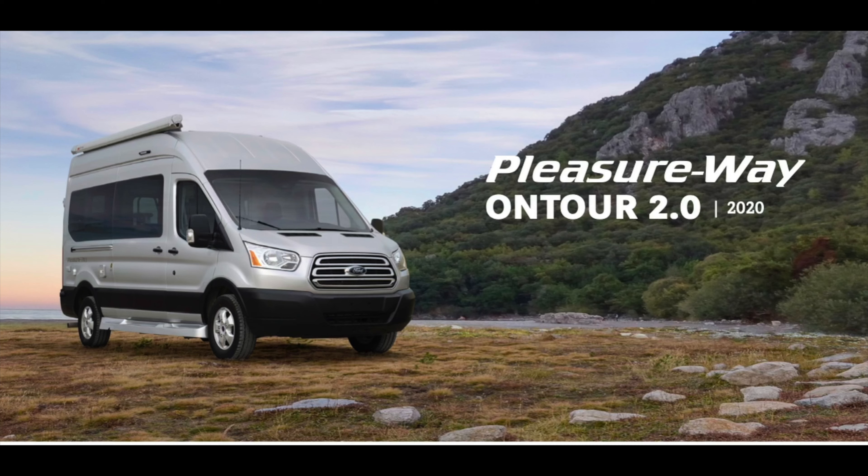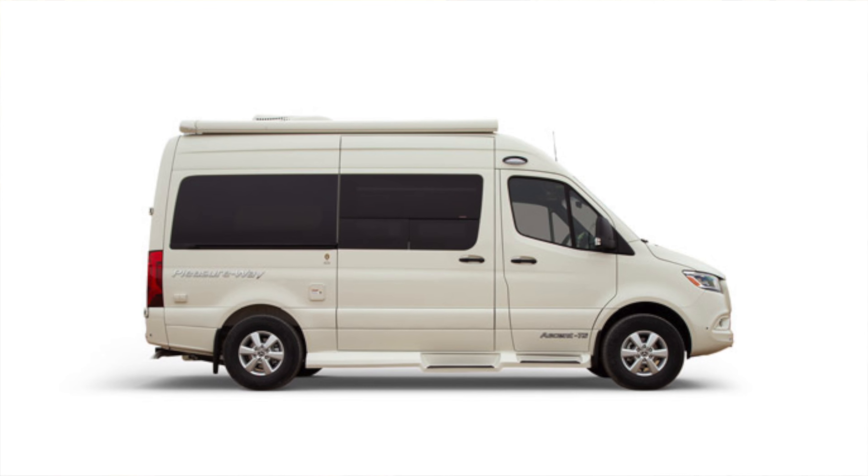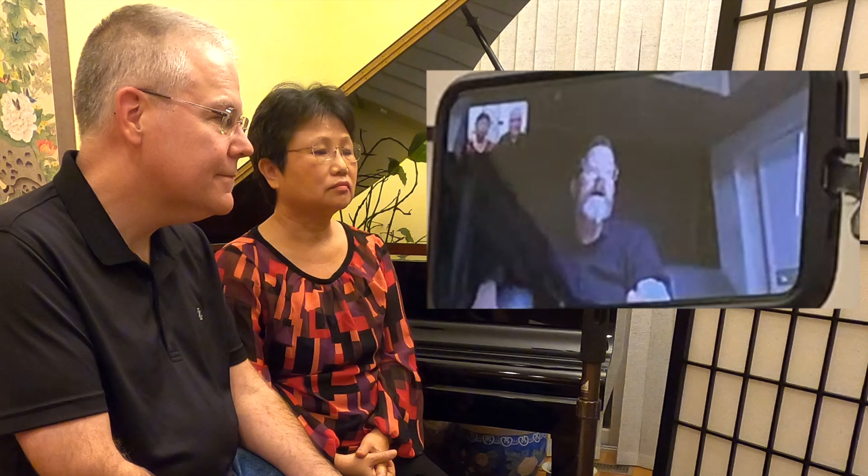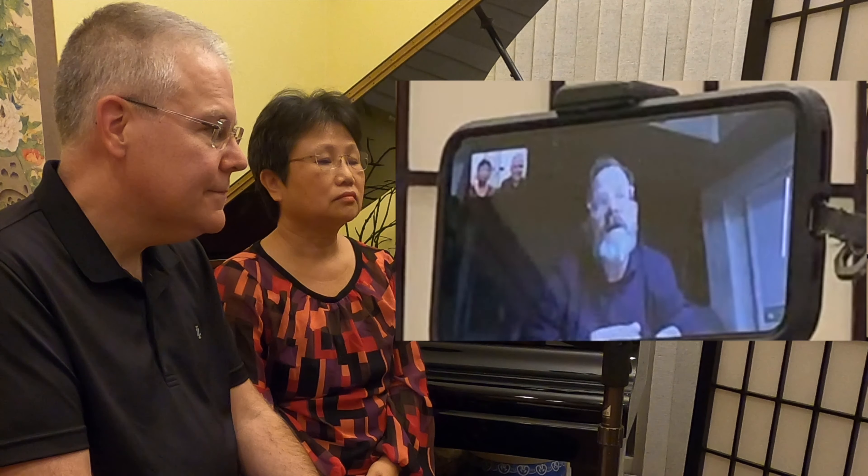Galley on the passenger side. The basic layout of the 2.2 is quite similar to the Plateau. The basic layout of the 2.0 is quite similar to that of the Ascent — our short Ascent that's built on the Sprinter.